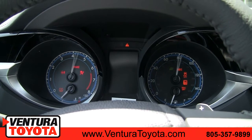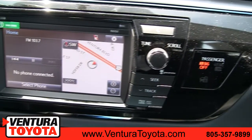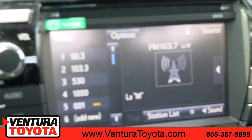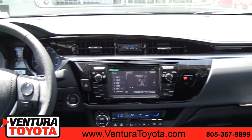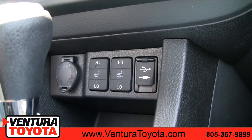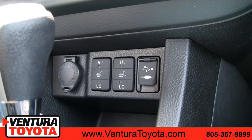Some of the features you'll enjoy in the Toyota Corolla are Bluetooth wireless connectivity, which gives you the ability to connect to just about any smartphone out there. The Toyota Corolla also comes standard with a touchscreen audio display. Also standard in the Toyota Corolla is a USB connection, which gives you the ability to connect and charge your mobile device.